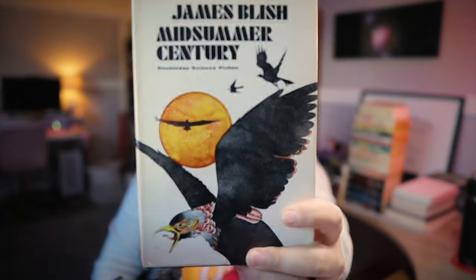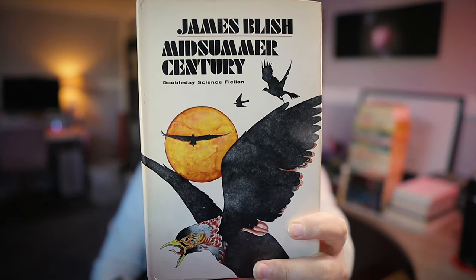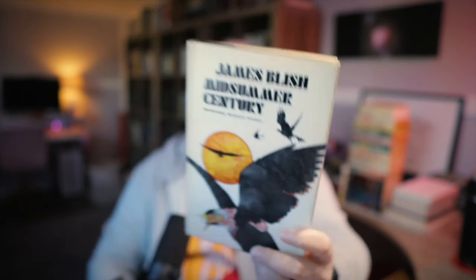Midsummer Century by James Blish — a well-kept little book club edition of this 1972 novella. I love Blish. I love his work on the Star Trek novelizations, I love the Seedling Stars, I love Cities in Flight. Blish is another one of those vintage sci-fi writers whose prose elevated his work beyond what is expected of genre fiction. Big fan of Blish.